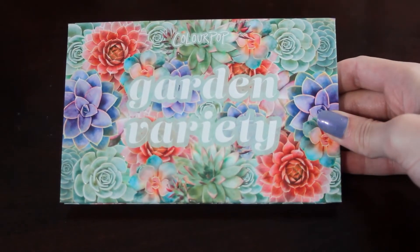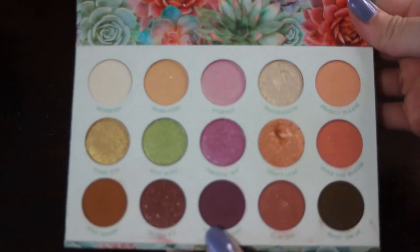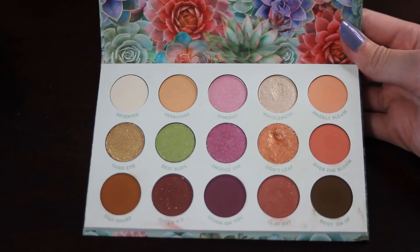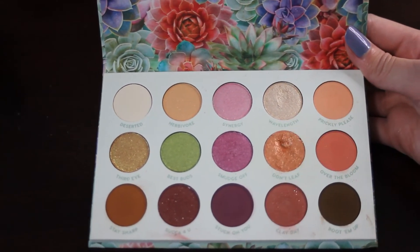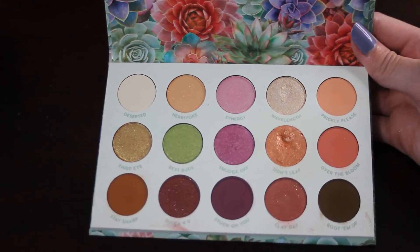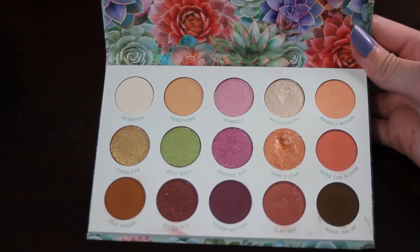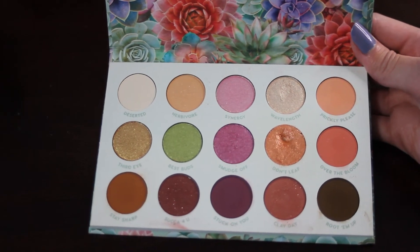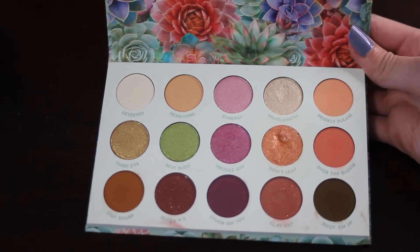Next we have my ColourPop Garden Variety palette. I do have one pan already in the shade Don't Leaf. The shade I would like to focus on is the one right above it — Wavelength. It doesn't have too much use yet, but I do think I could get some good use out of it. It's a shade I like to pop in my inner corner whenever I reach for this palette. Maybe not by the end of next year, but relatively soon after.